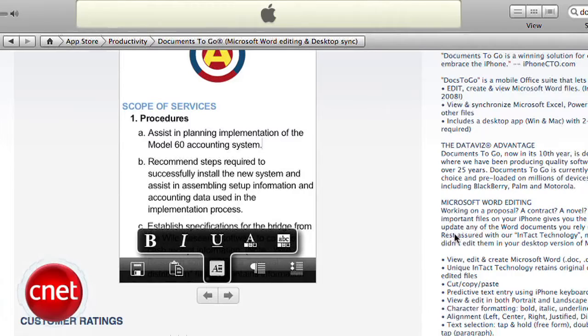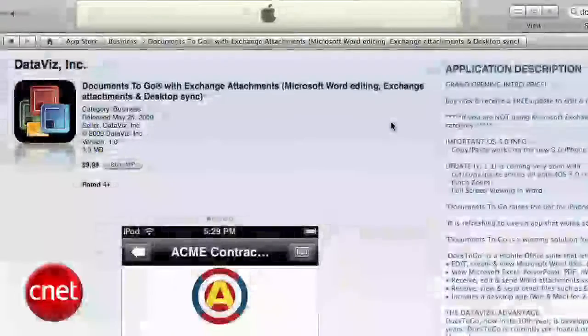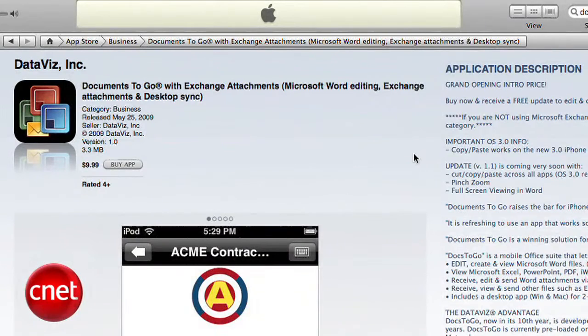This viewer and sometimes editor comes in two flavors. There's the basic, which costs $4.99 at the time of the recording, and the more advanced Documents to Go with Exchange attachments. That one costs $9.99, about $10. We'll take a look at both in this video.